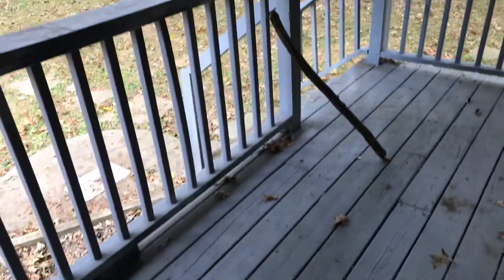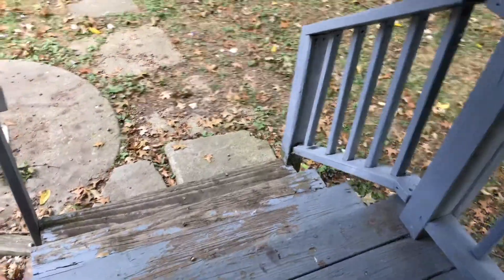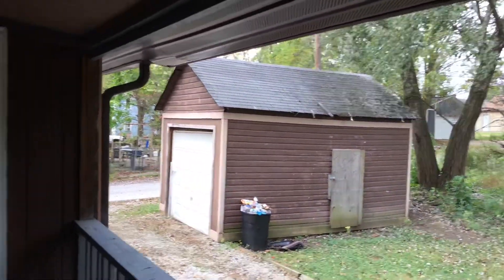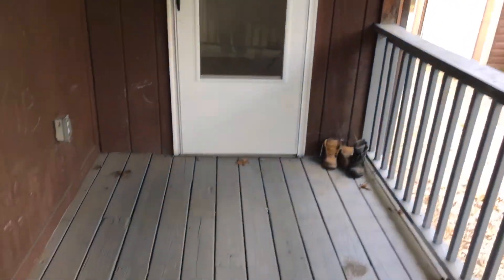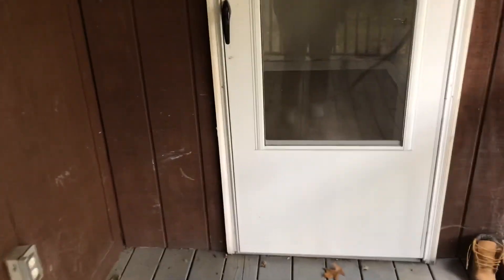There is trash left on the back porch. The porch steps need to be painted. Chalk needs to be removed from the back of the house. This is 811 East Avenue.